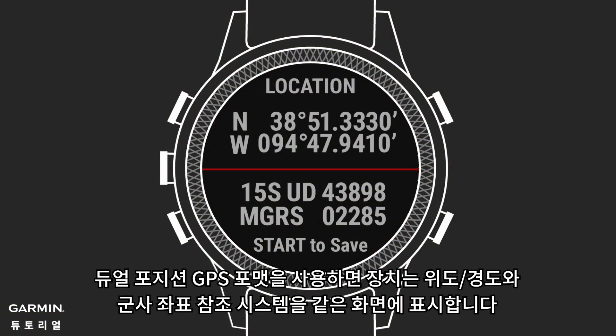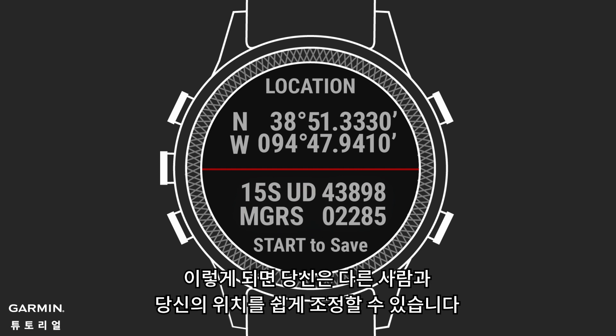With dual position formats, your device displays your latitude-longitude and the Military Grid Reference System, or MGRS, on the same screen. That way, you can easily coordinate your position with others.